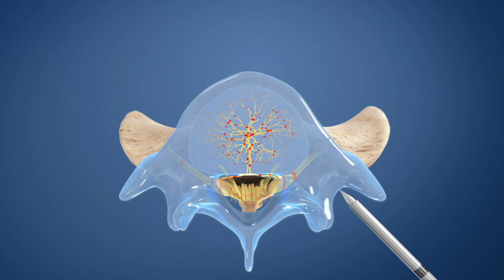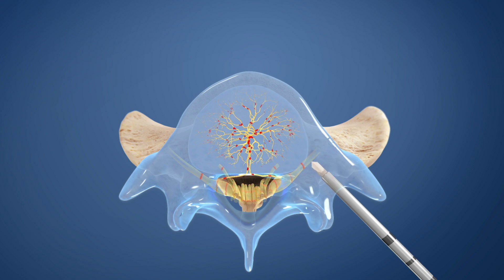Following a 3-5 mm incision, an introducer is advanced into the vertebrae. A curved instrument is utilized to create a channel to the trunk of the basal vertebral nerve. The radio frequency probe is then inserted into the curved path and placed at the trunk of the basal vertebral nerve.